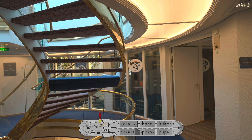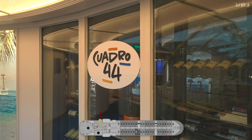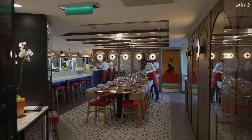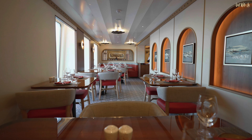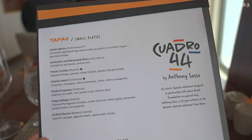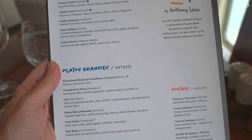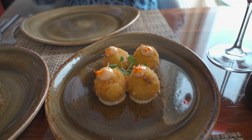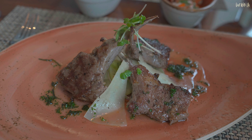A brand new addition to the ship on Deck 6 is Quadro 44 by Michelin-starred chef Anthony Sasso. This is a Spanish restaurant and we believe it to be the first of its kind at sea. We already have a full and complete Star Plus Class dining guide on our channel and we'll leave a link at the end. The food on Windstar is incredible and it's worth a watch.